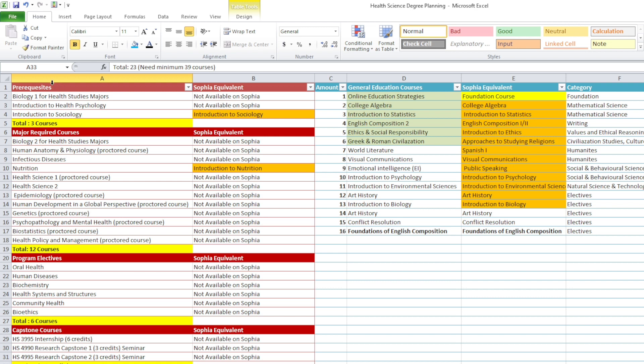We'll start off with the prerequisites. You have three prerequisites that you have to do before you actually start doing your major courses. Only one is available on Sophia Learning — Introduction to Sociology is available on Sophia Learning, so you can do that one.